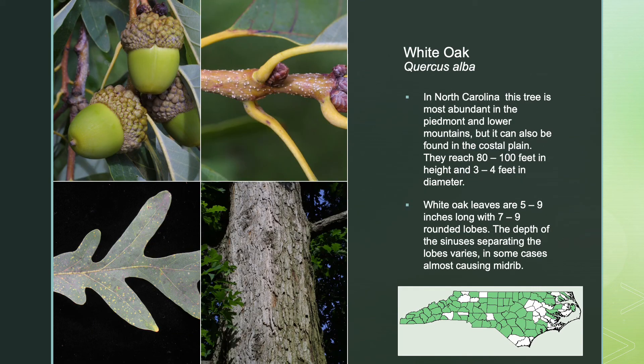And lastly, for Part 3, White Oak. In North Carolina, this tree is most abundant in the Piedmont and lower mountains, but it can also be found in the coastal plain. It reaches 80 to 100 feet in height and 3 to 4 feet in trunk diameter. White Oak leaves are 5 to 9 inches long with 7 to 9 rounded lobes; the depth of the sinuses separating the lobes varies, in some cases almost reaching the midrib. Don't forget to join us for Part 4 of North Carolina Tree Identification with Durham Soil and Water Conservation District.